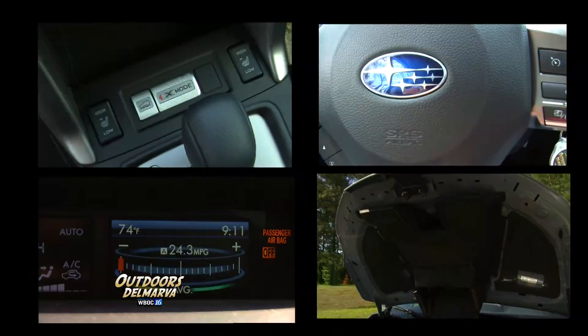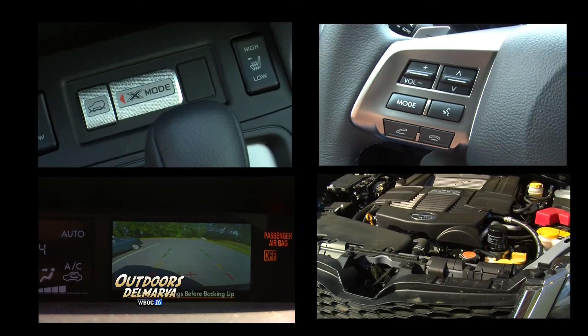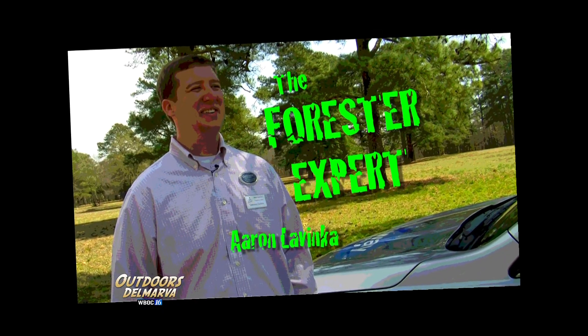Well, summer is just around the corner, and the weather is almost ideal for all of your outdoor adventures. What better way to get there than in a brand new Subaru Forester? Ours is so loaded with features that we're still learning all about them. And here to tell us more about it is the Forester expert himself, Aaron Levenka.